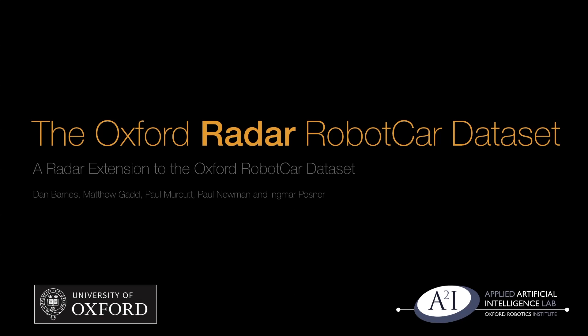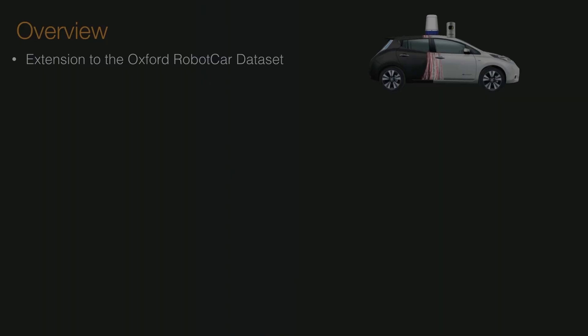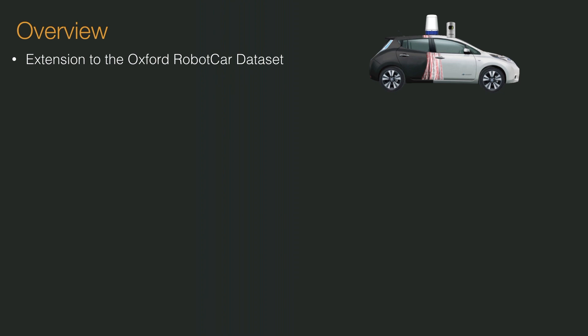In this paper, we present the Oxford Radar RobotCar dataset, a new large-scale dataset for researching scene understanding using millimeter wave FMCW scanning radar data. We present the dataset as an extension to the Oxford RobotCar dataset. This dataset includes 32 traversals of a central Oxford route during January 2019, covering 280 kilometers and measuring in at 4.7 terabytes.